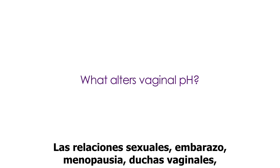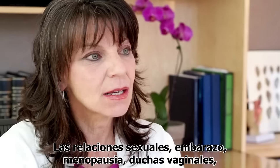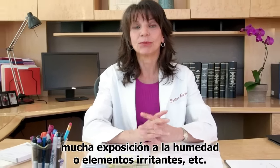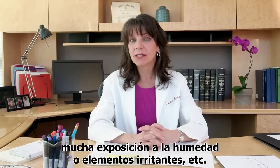Things that can alter vaginal pH include having sex, being pregnant, even menopause, douching, having too much moisture exposure, irritants, etc.